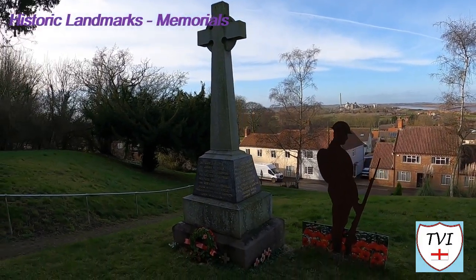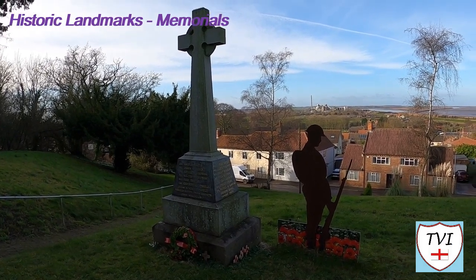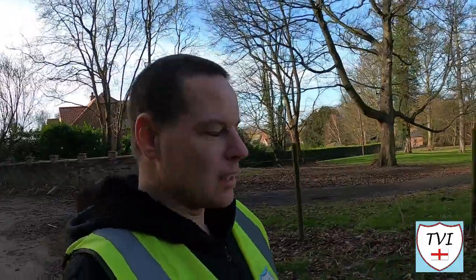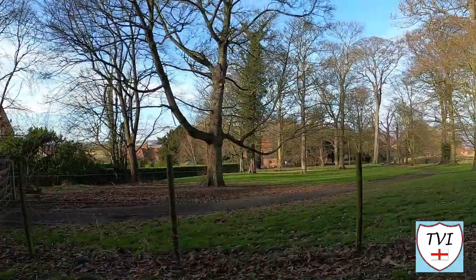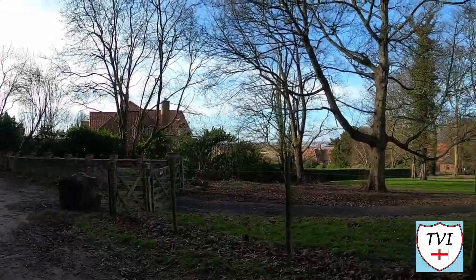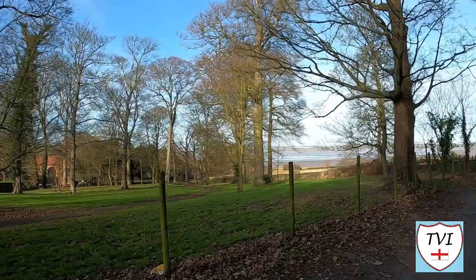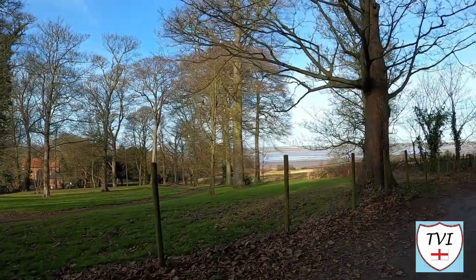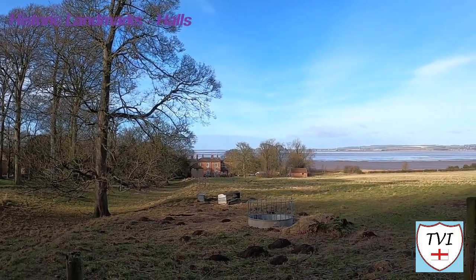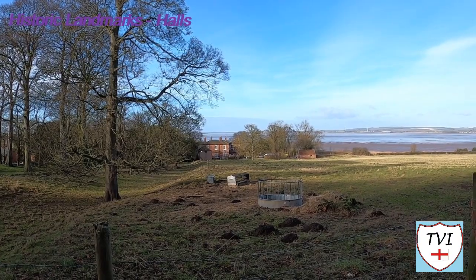For landmarks, we begin in the churchyard with the war memorial, which towers above the village on the hillside. Nearby there's what appears to be parkland with a private sign on the gate. It turns out it's Ferriby Hall, a private residence which formerly was used as a nursing home.